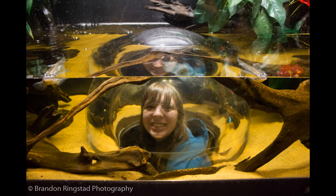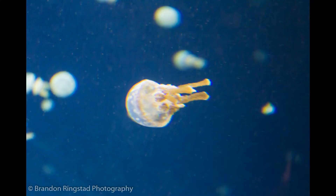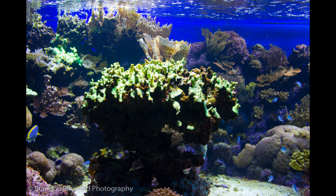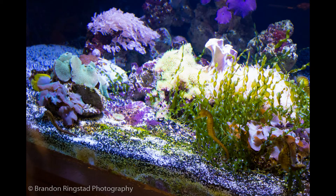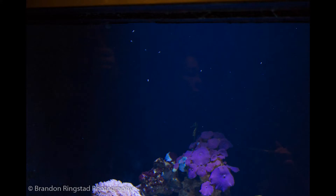My sister is in a bubble. What do we have here? It is a male seahorse giving birth to tiny seahorses. Those dots are the tiny babies.